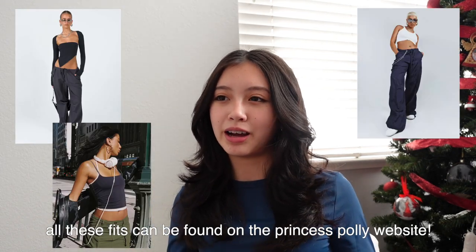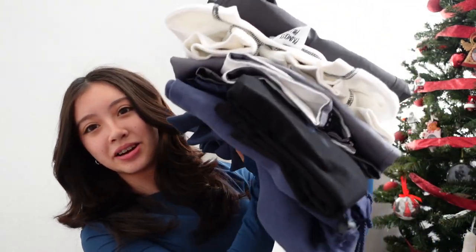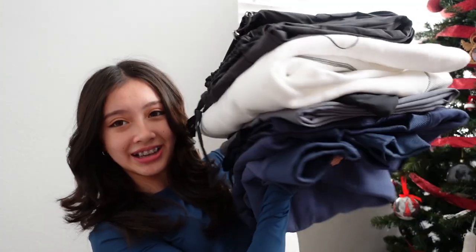I hope you guys like this video — I'm really excited to film this. I love Princess Polly and I'm really glad they reached out to me. I feel like their clothes really fit the style I'm into right now. These outfits are winter and holiday outfits. I wanted to pick a color scheme of blues, grays, and whites — these are your winter basics. Let's get started!